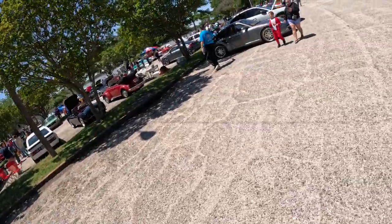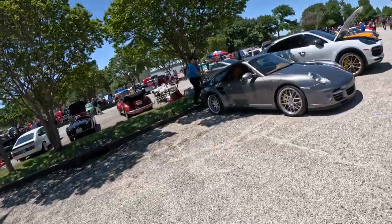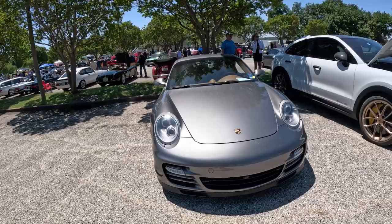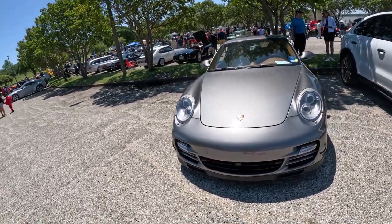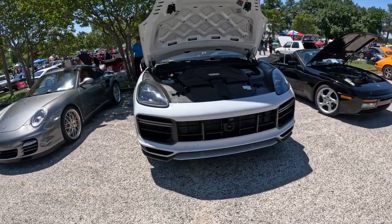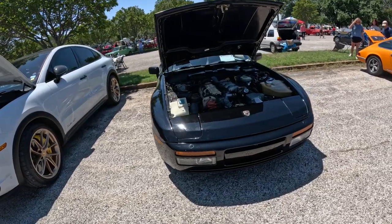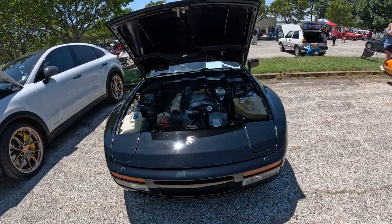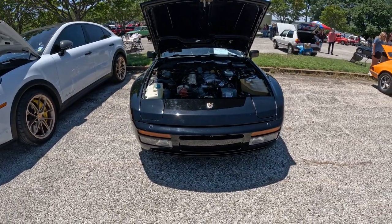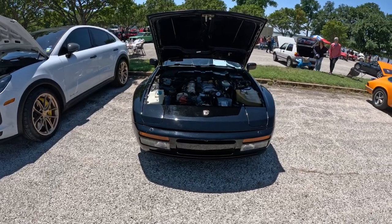Alright, we got Porsche over here. We got a 911 Turbo. We got a Cayenne Turbo GT — it's pretty cool. There's also a Porsche 944 S2 Cabriolet — really cool. Probably my favorite car brand is Porsche. Porsche is just awesome.